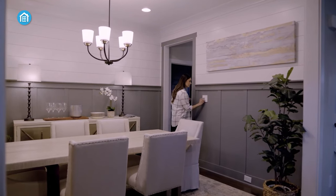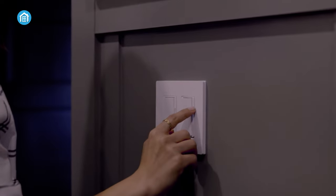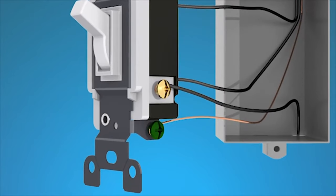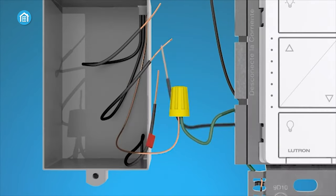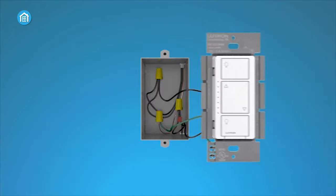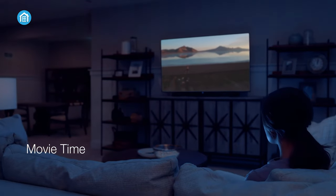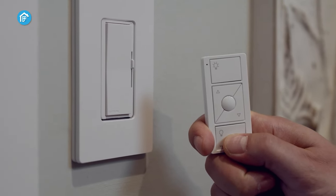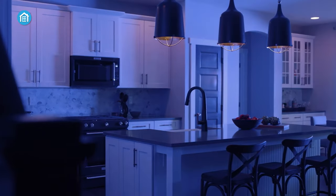The SmartAway feature adds peace of mind by randomly turning lights on and off to mimic occupancy. One Caseta switch can control multiple bulb types simultaneously, making it cost-effective to add smart controls to your existing setup. Installation is hassle-free, requiring no neutral wire. The included Pico remote enables wireless control from anywhere in your home. With its unmatched flexibility, seamless integration, and innovative features, the Lutron Caseta raises the bar for smart lighting control systems.